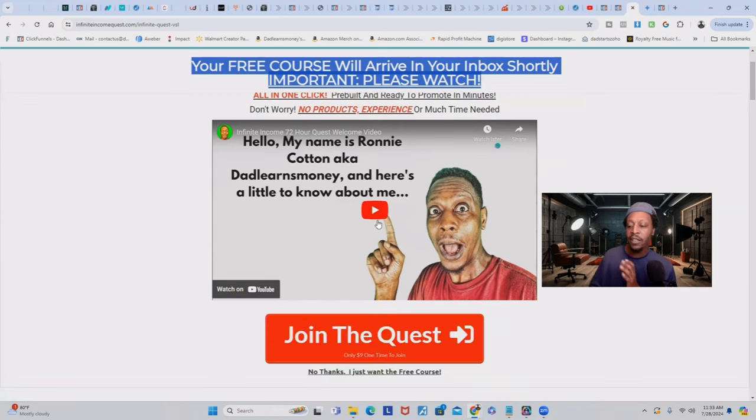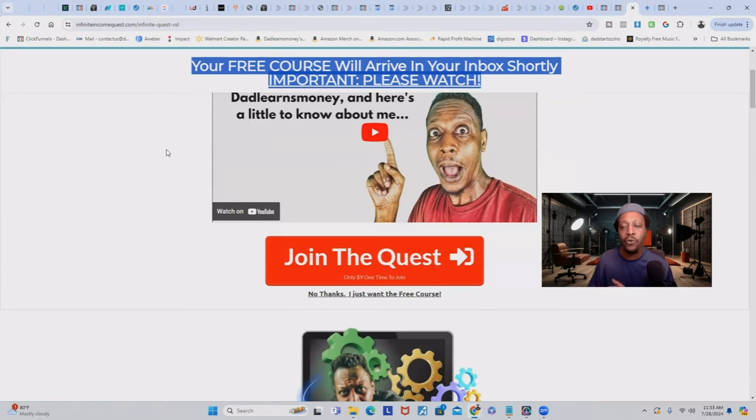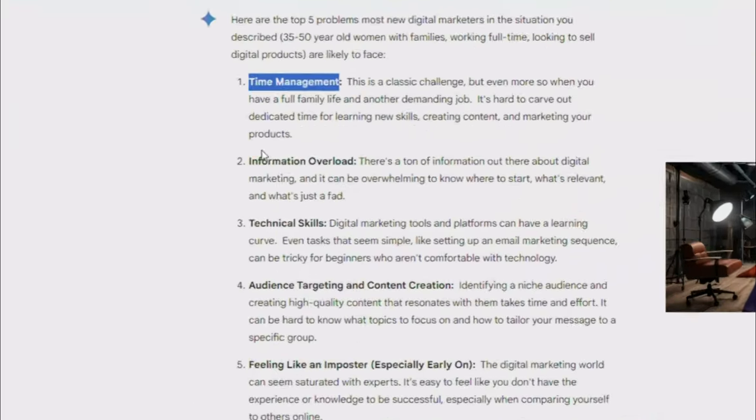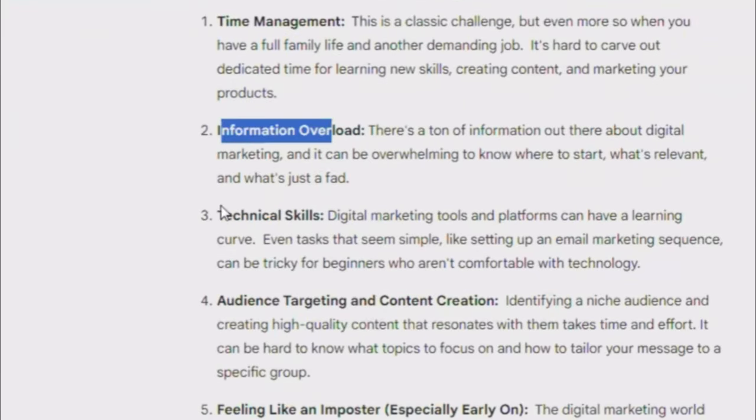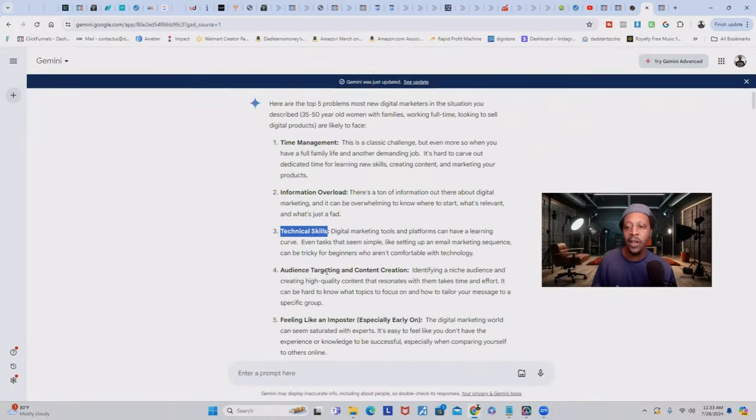But here's the catch — this one costs $9, which is only a small, easy price based on all the value they're getting. Going back to Google Gemini, the top problems were time management, information overload, and tech skills. This is going to solve that tech skills problem because I eliminate all of the tech, and they only have to pay a small investment of $9 to remove that major problem.